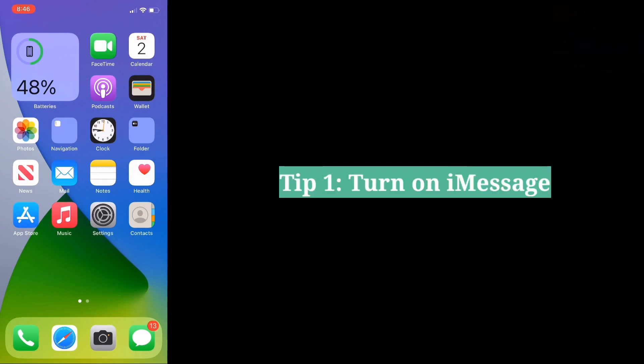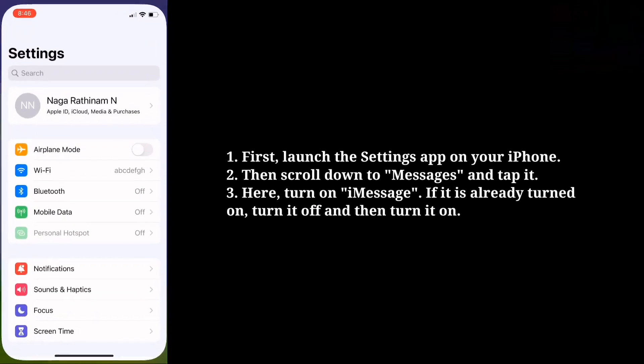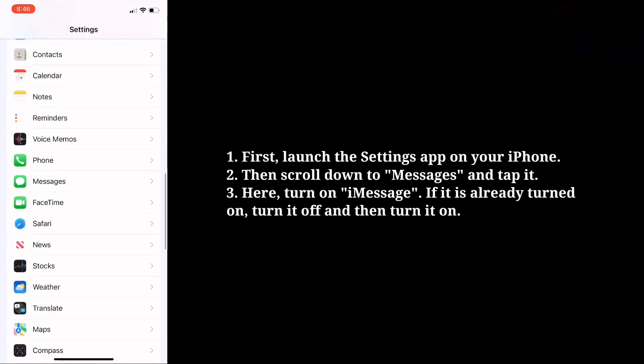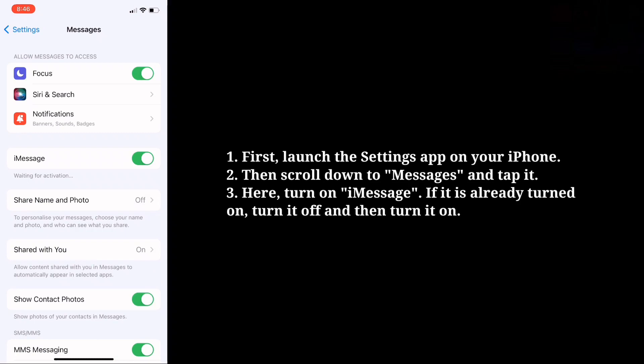First tip is turn on iMessage. First launch the Settings app on your iPhone. Then scroll down to Messages and tap it. Here turn on iMessage. If it is already turned on, turn it off and then turn it on.